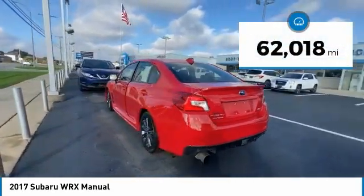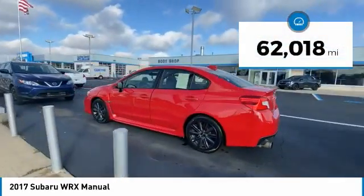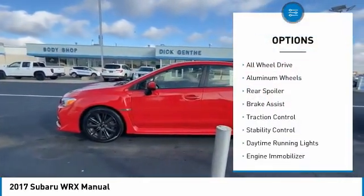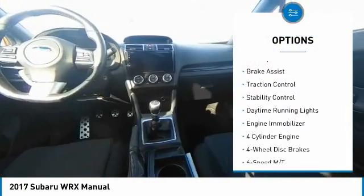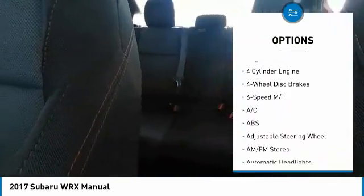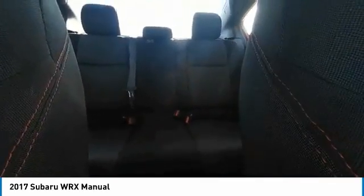This vehicle has less than 65,000 miles. Here are some of this vehicle's great options: tire pressure monitor, turbocharged, all-wheel drive, aluminum wheels, rear spoiler, brake assist, traction control, stability control, daytime running lights, engine immobilizer.